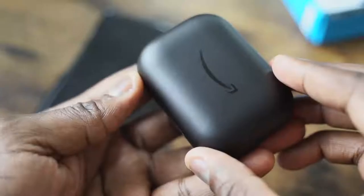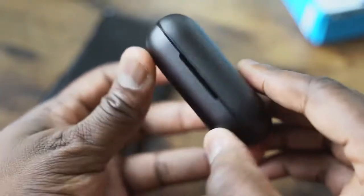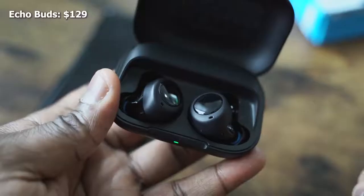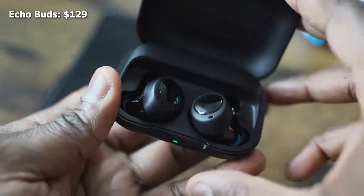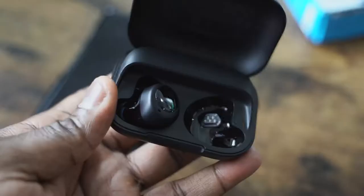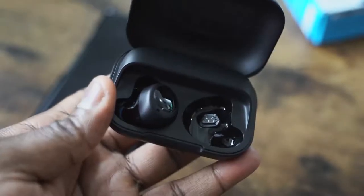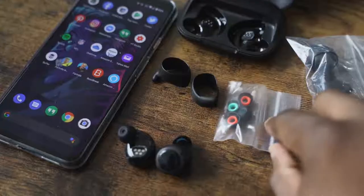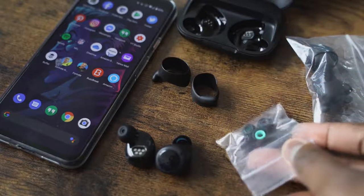Moving on to the Amazon Echo Buds — they come in an all-black case. This has micro USB for charging, which is kind of a bummer, although it's priced at $129, so keep that in mind. The Echo Buds are all black in terms of look, but come with multiple ear tips and also ear hooks. For me, they fit comfortably and have probably the best fit out of all three. When I'm shaking my head and moving around, this will work well.